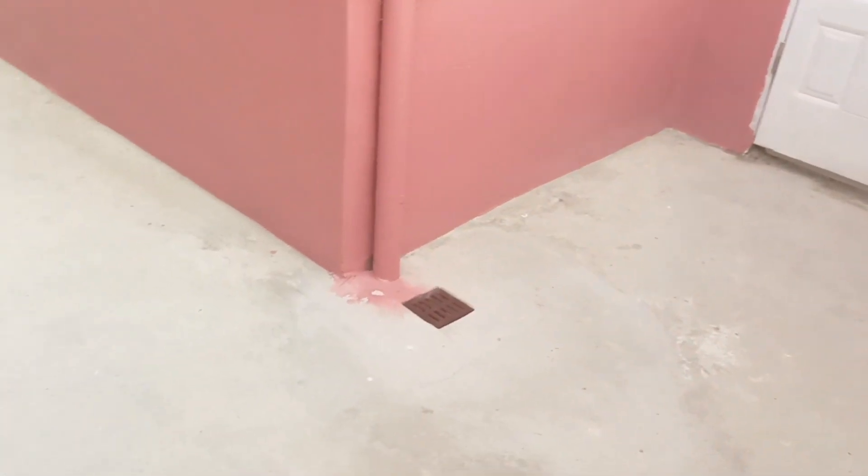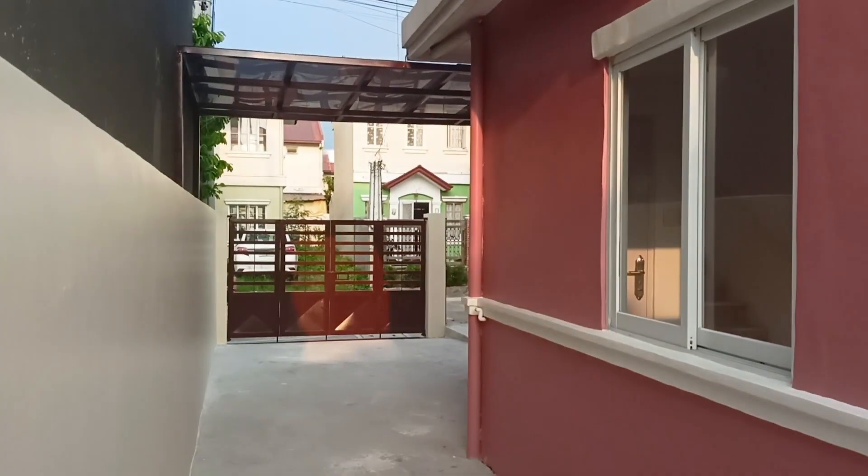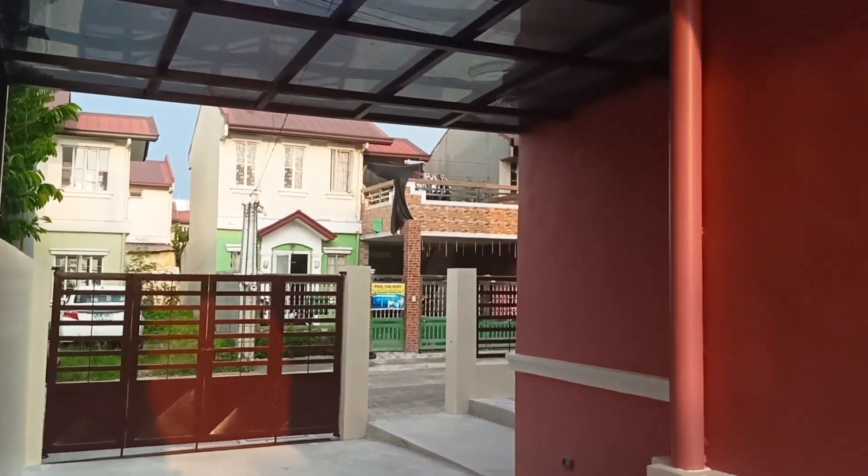This is how spacious the house is. A big space means you can also host your party, and of course you need privacy — and privacy is having a gate.